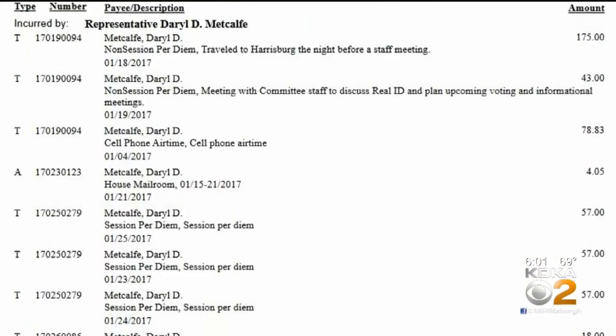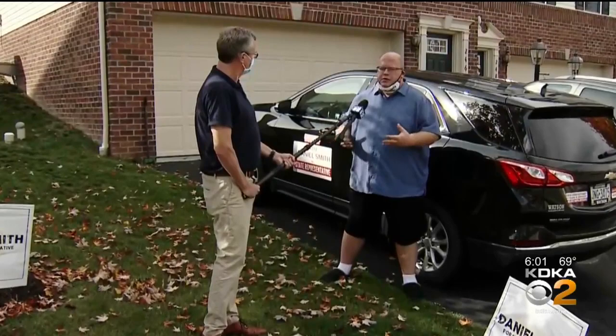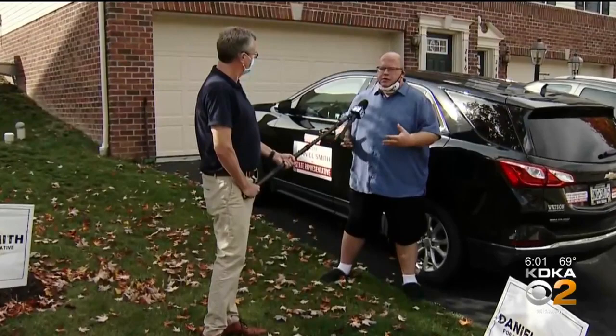Over the past three and a half years, these state expense records show that Pennsylvania taxpayers have shelled out $20,900 to rent the space. There's no sign, there's no type of advertisement, there's no listing in phone books, there's nothing else to show that this office is in use.